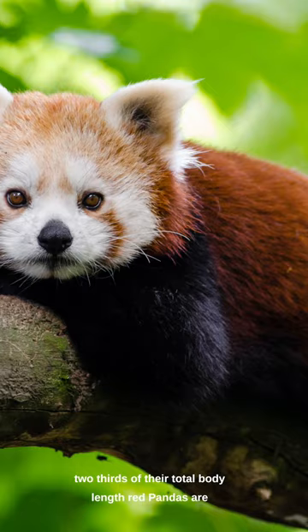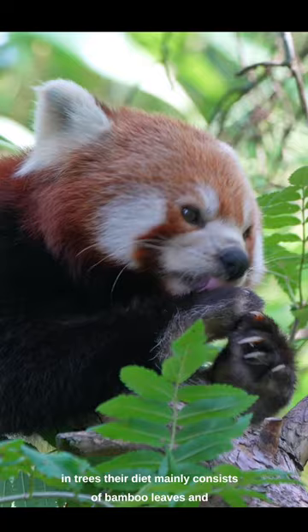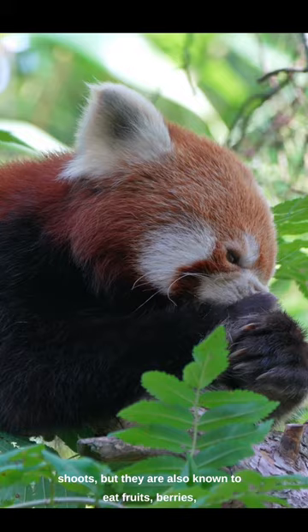Red pandas are primarily arboreal, meaning they spend a significant amount of time in trees. Their diet mainly consists of bamboo leaves and shoots, but they are also known to eat fruits, berries, insects, and occasionally small mammals.